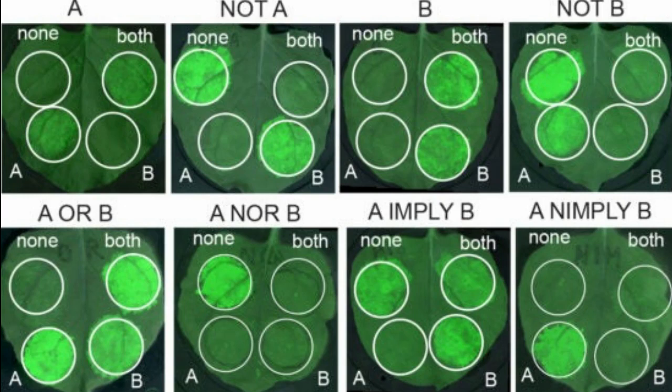is better at absorbing phosphorus, which stays near the surface, while a deeper root system that branches at the bottom is better at collecting water and nitrogen.